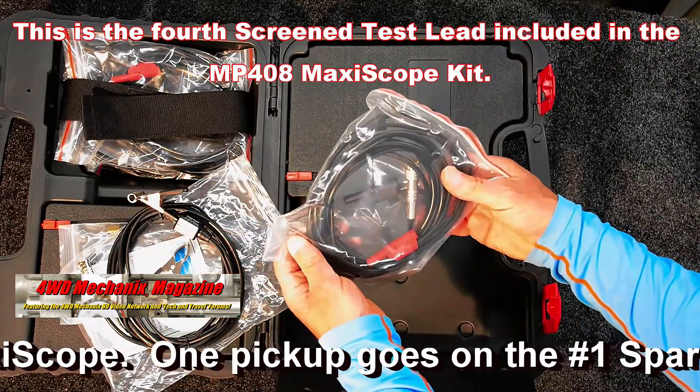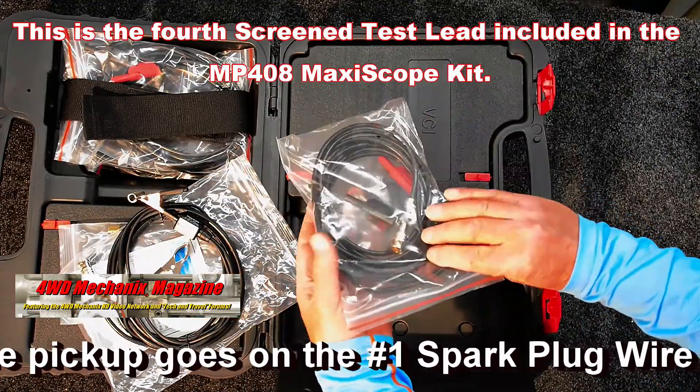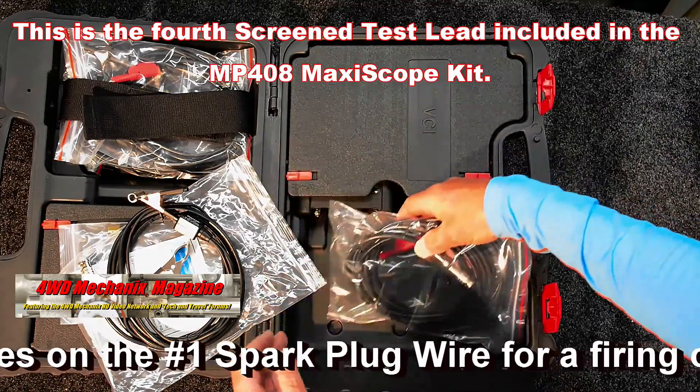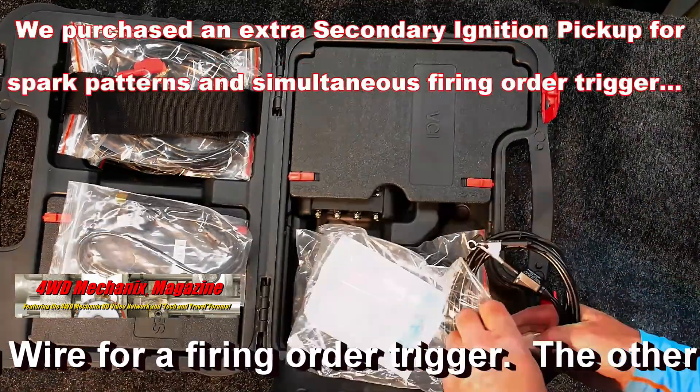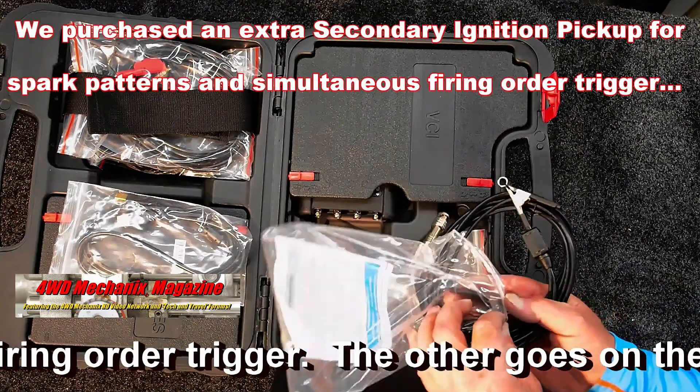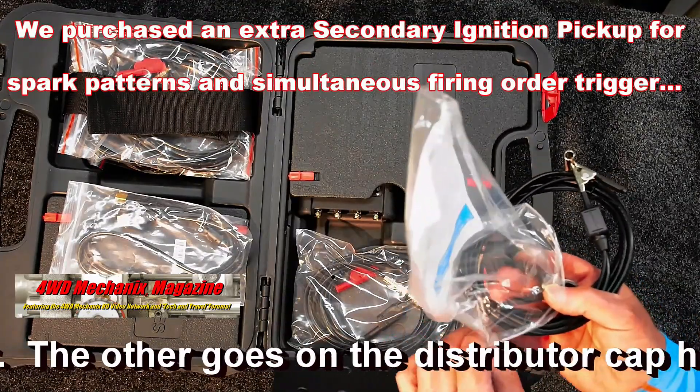Codes are based on PIDs. The parameters are set by the ECM, ECU, or PCM. In many cases, the manufacturer decides how much latitude those PIDs have and how those PIDs will be interpreted.